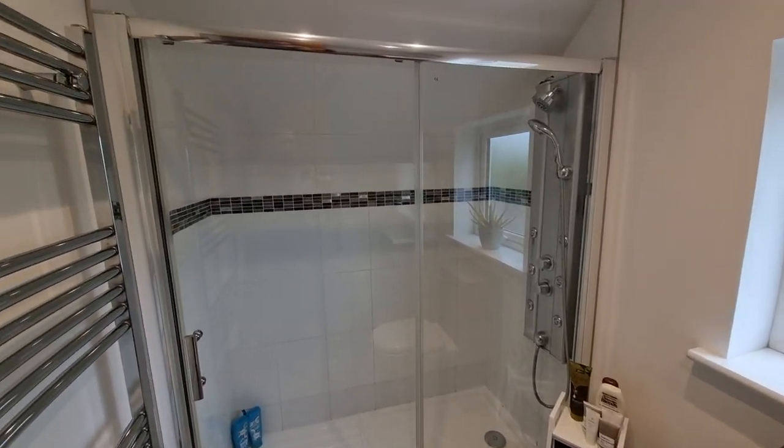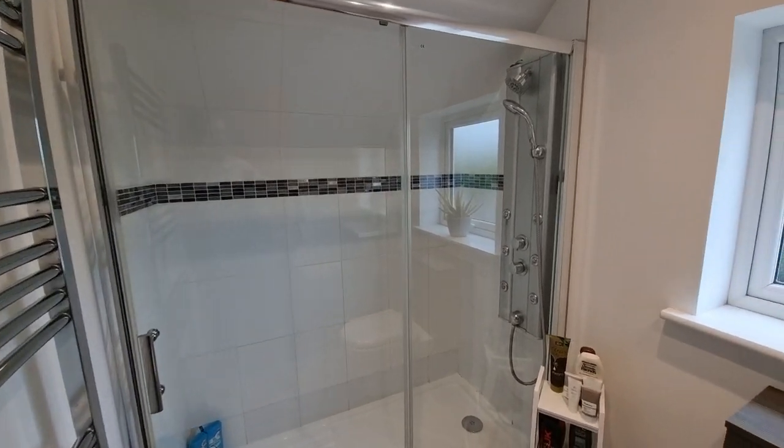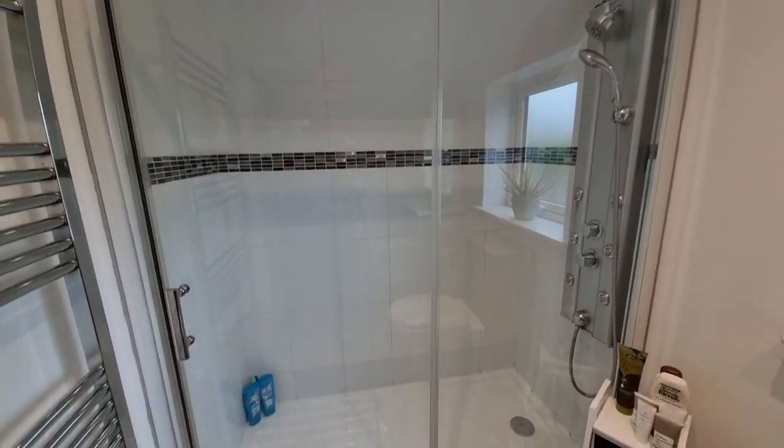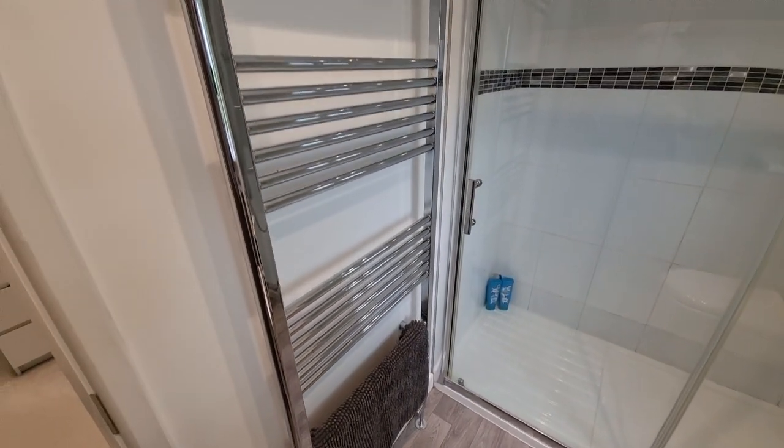The ensuite has a really good size double shower cubicle with a multi-functional shower panel, and a towel radiator.